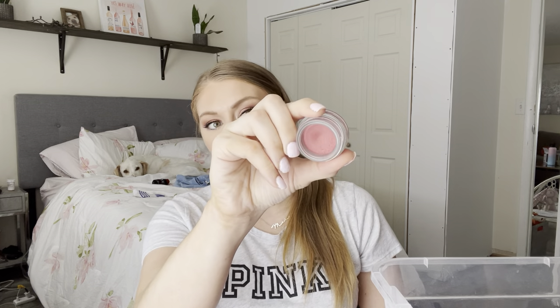This is from NARS — their Air Matte Blush in the shade Freedom. I like it. If you're looking for a matte cream blush, I use this with a brush and I've never had a problem with it.